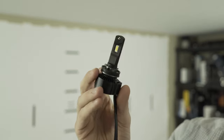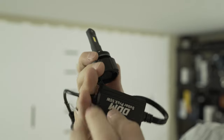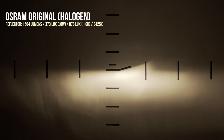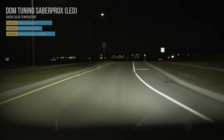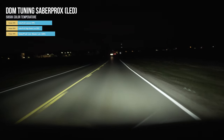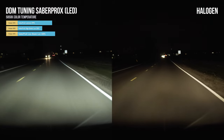Another great option at a slightly lower cost are the DDM Tuning Sabre Pro X 55-watt LEDs. They run at a higher wattage, so they have natural CAN bus compatibility and are dimmable on many vehicles, outputting over 9,000 stable lumens in our tests. They came in at 1,211 lux — just over three times the distance — with a near-perfect beam pattern, and are compatible with most DRL systems. They're a great overall semi-budget choice for your halogen reflectors.